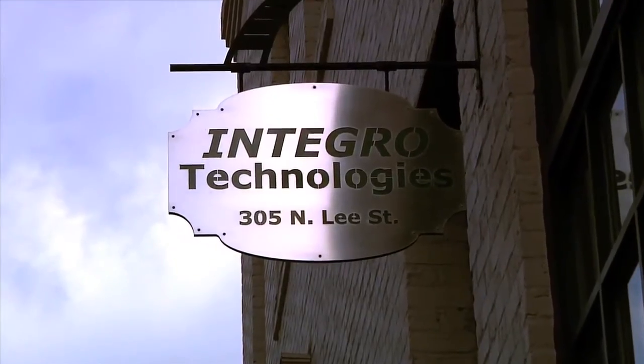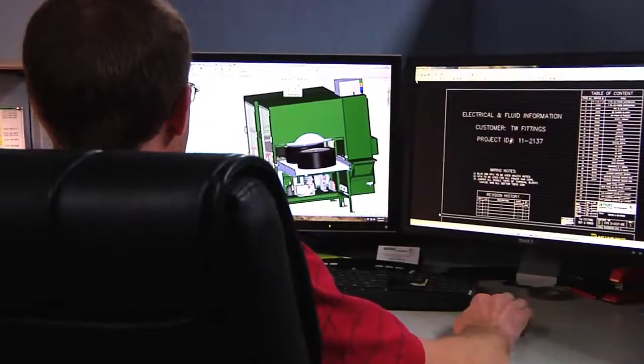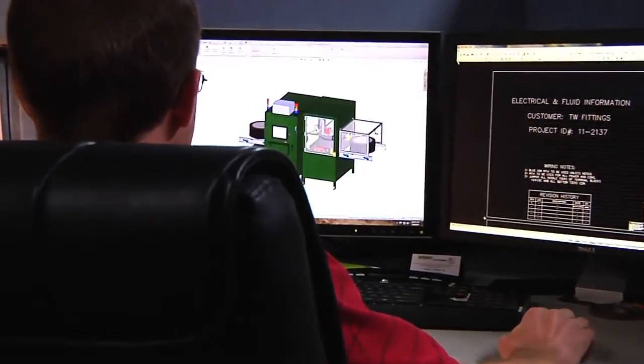Integro Technologies develops turnkey machine vision and ID solutions to a wide range of industries including pharmaceutical, medical, aerospace, automotive, and plastics.